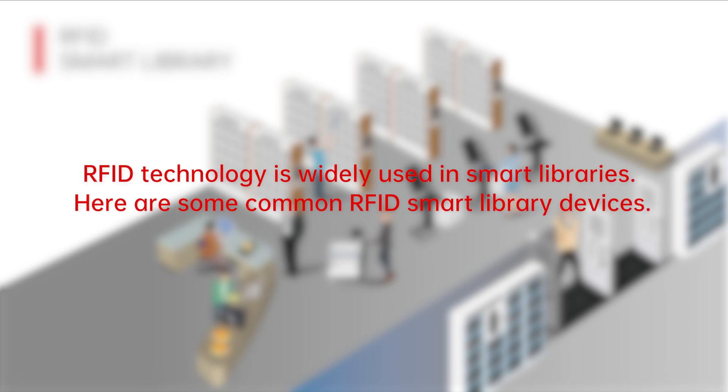RFID technology is widely used in smart libraries. Here are some common RFID smart library devices.